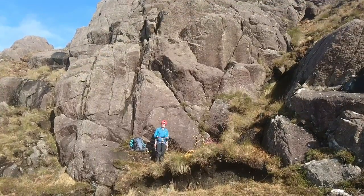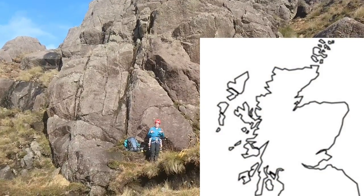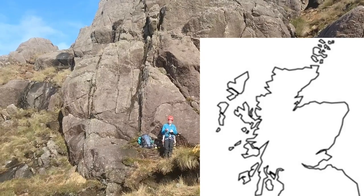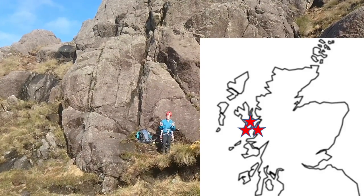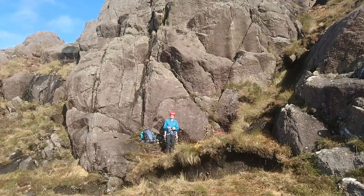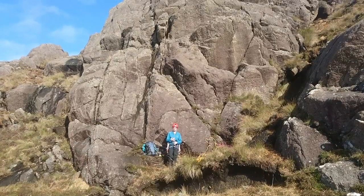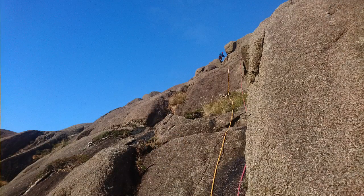Where do we find Gabbro? The most common places in the UK are up on the west coast of Scotland and the Hebridean Islands — the Cuillins of Skye, Rum, and we're here in Ardnamurchan on the mainland. It's really nice cragging and very good frictional rock. That means you have to be careful to reduce rope drag, so short pitches and careful management of your rope on Gabbro. But it's great climbing.